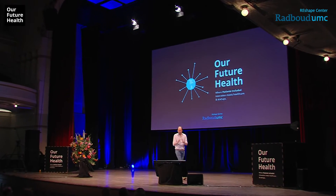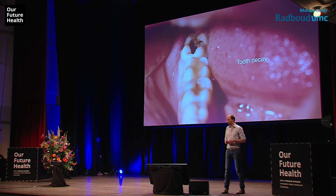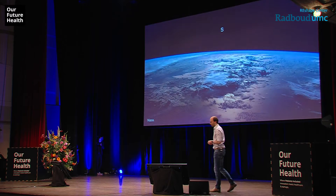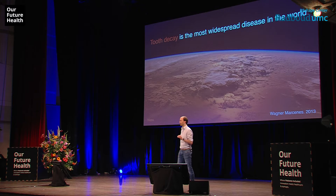It worked — fortunately it worked! Okay, so let's start. Nice to see you all here. So let's start with the secret behind the smile: tooth decay. It's the most common oral disease, but maybe what you don't know is that untreated tooth decay is the world's most widespread disease — one in three people today has untreated tooth decay.